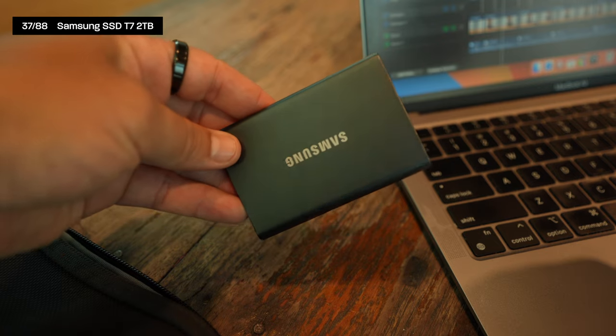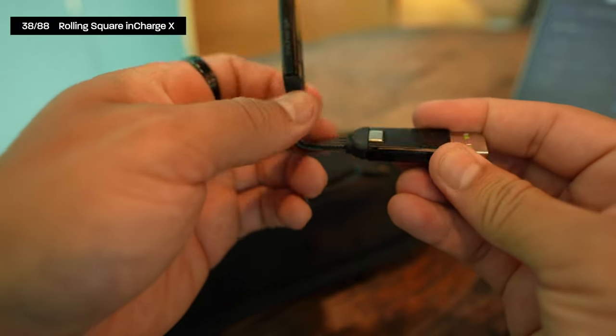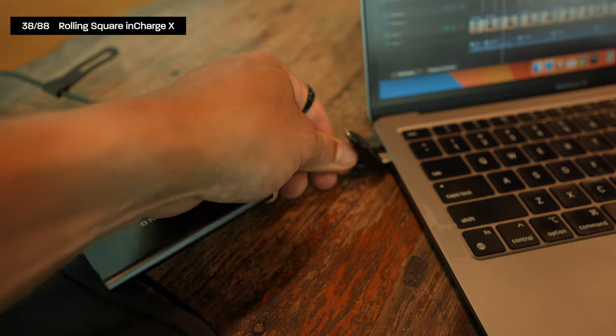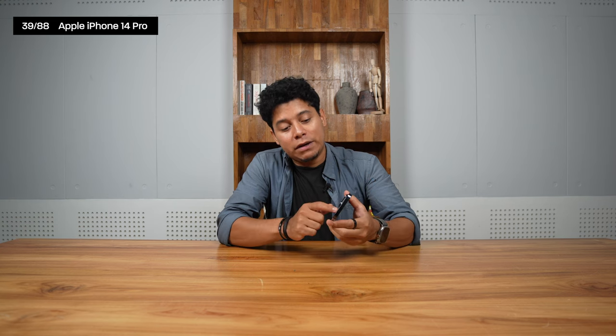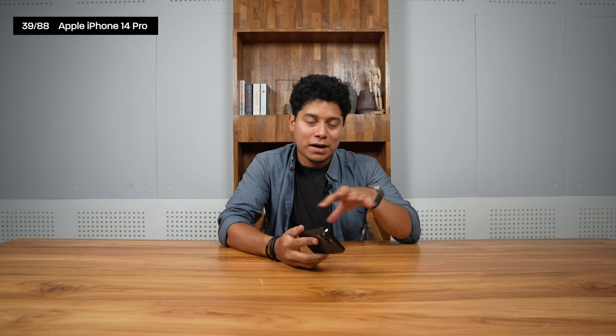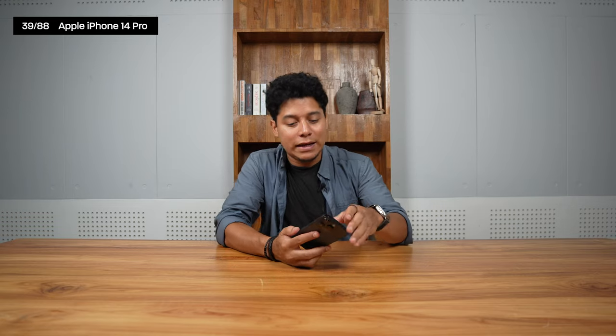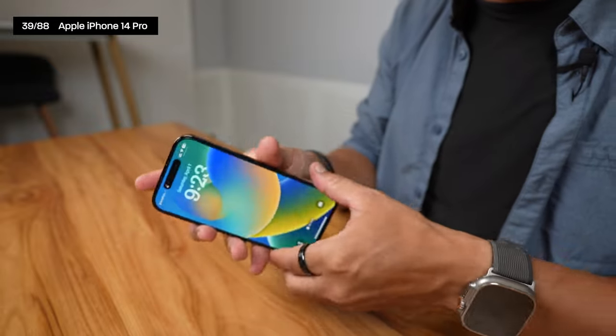The MacBook has one terabyte of storage, but since I record a lot, I also carry a Samsung Portable SSD T7. I have an in-charge cable with both USB-A and Lightning just in case. I'm using the iPhone 14 Pro — the camera is amazing and it serves as my second camera. I don't use a case because I like the feel of the phone itself and barely drop it.